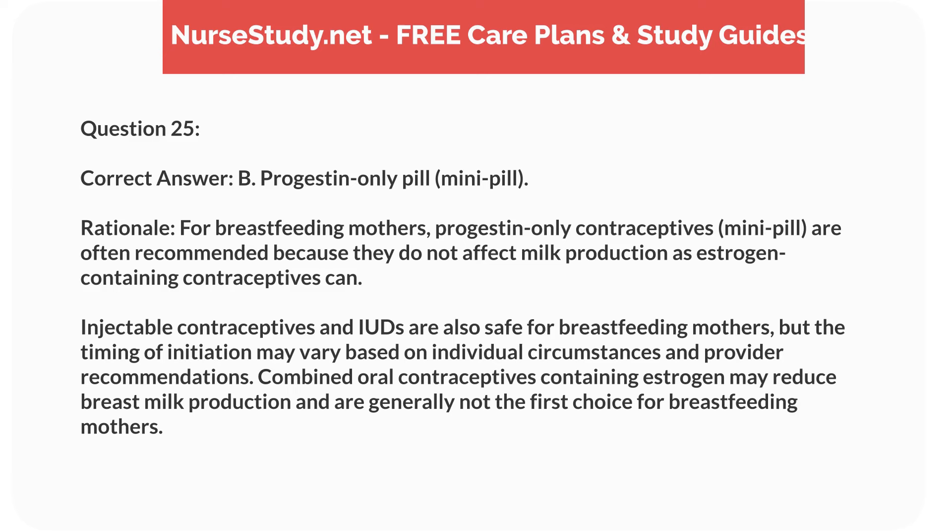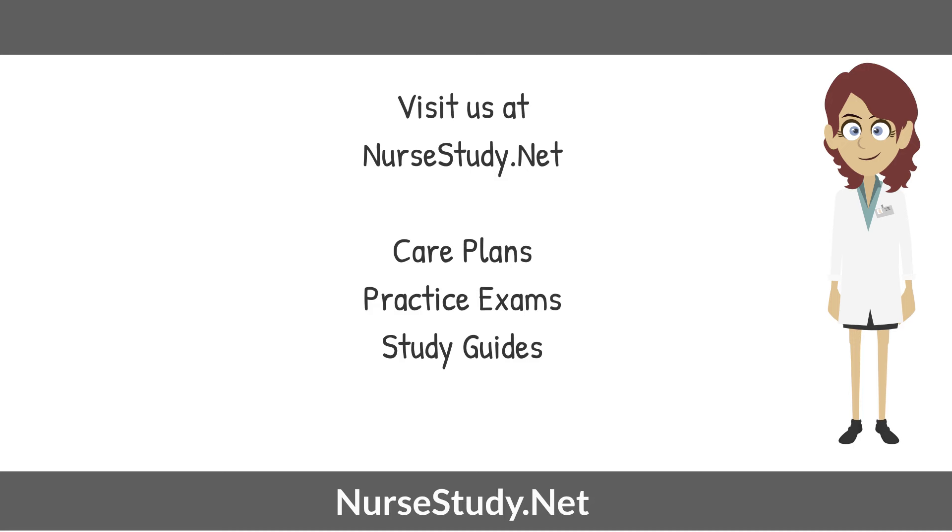Correct answer: B. Progestin-only pill, mini-pill. Rationale: for breastfeeding mothers, progestin-only contraceptives, the mini-pill, are often recommended because they do not affect milk production as estrogen-containing contraceptives can. Injectable contraceptives and IUDs are also safe for breastfeeding mothers, but the timing of initiation may vary based on individual circumstances and provider recommendations. Combined oral contraceptives containing estrogen may reduce breast milk production and are generally not the first choice for breastfeeding mothers. Visit Nursestudy.net for more nursing practice exams, care plans, and study guides.